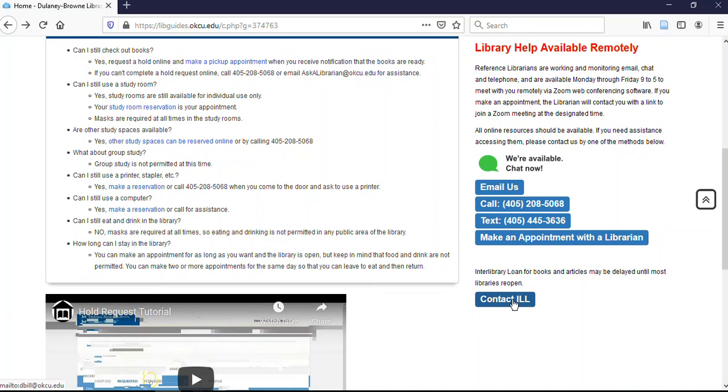Also here we see Interlibrary Loan, or ILL. This is how we borrow articles from other libraries for things that we don't own — and we can almost always get them in three to five days. There are some limits: we can only order five articles per journal title each year. If you're the sixth person to request something from that journal, you'll get an email asking if you still need it, and we'll order it if you do.